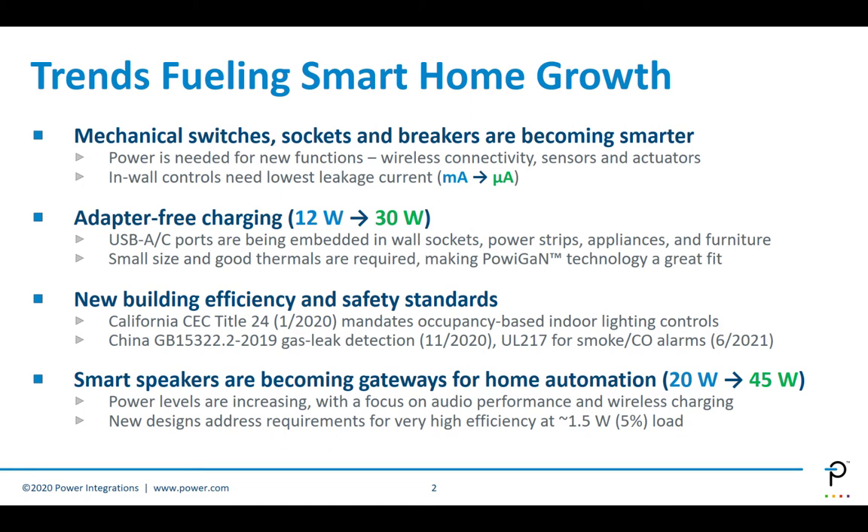A fundamental evolution happening in homes is that a lot of mechanical products—for example, switches, sockets, and breakers—are becoming smarter, and as a result, power is needed for these new functions, whether it's wireless connectivity, power for sensors, or actuators. When we talk about in-wall controls, which are things like switches and dimmers, they need the lowest leakage current, and we'll talk about that more in later slides.